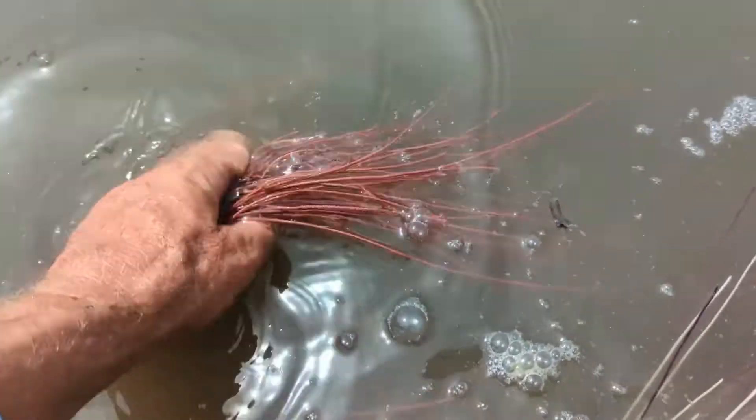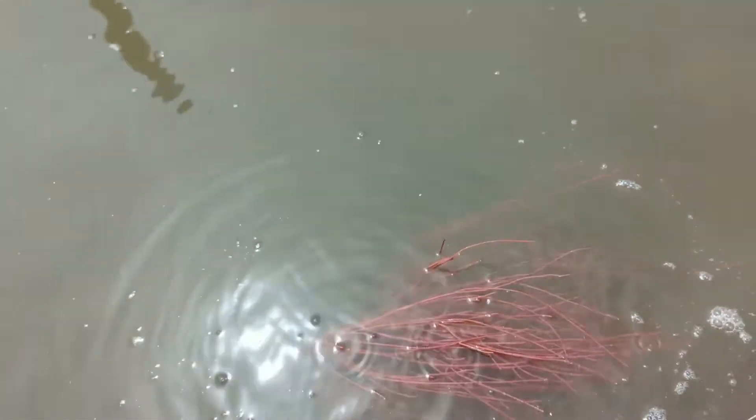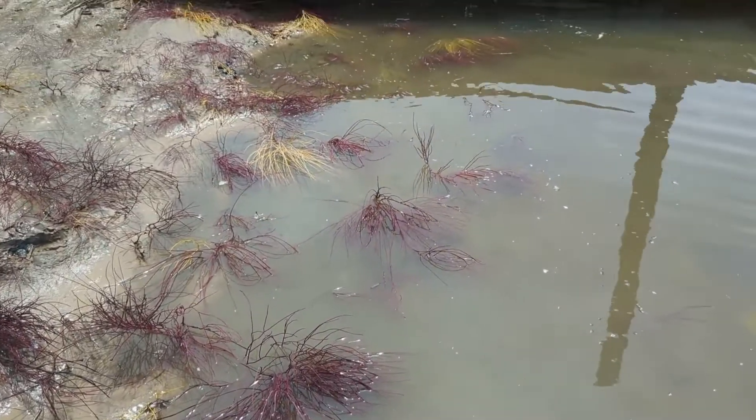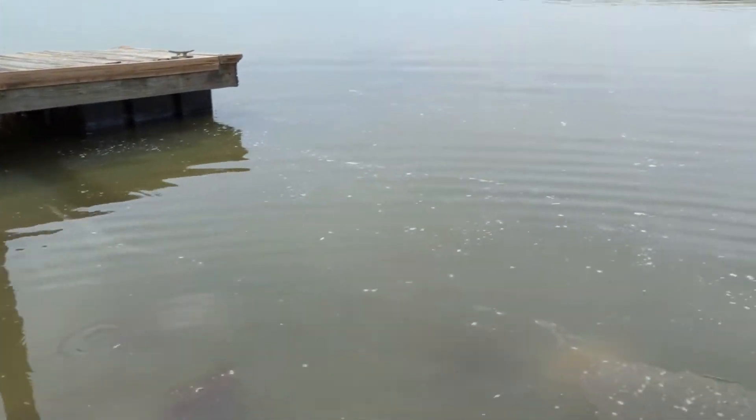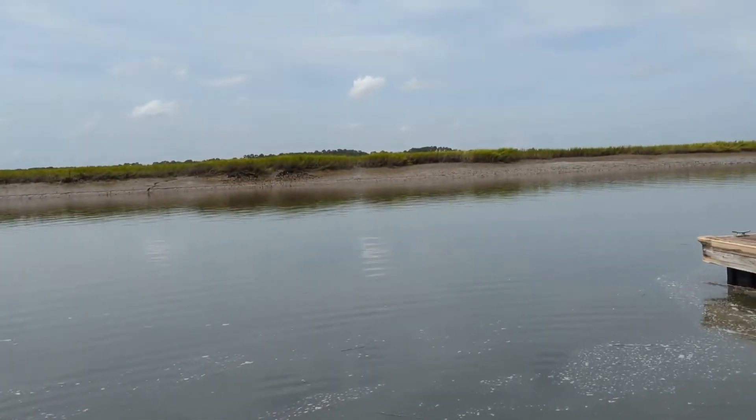Not seen this color before — almost a sort of a pink color. You've got to come out at all tides because if you don't, you're going to miss some really cool stuff that we're seeing on these ultra, ultra low tides.